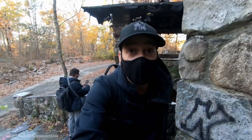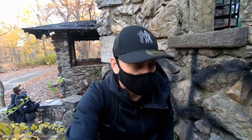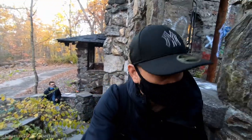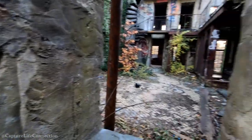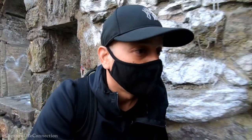I don't know whose house this is, but it's in the middle of the woods. We found the bathroom, now we found the house.